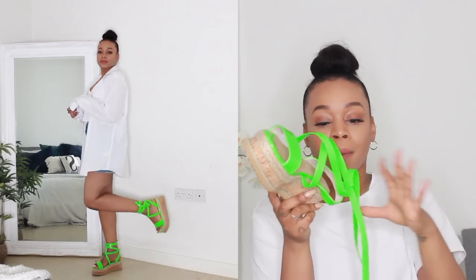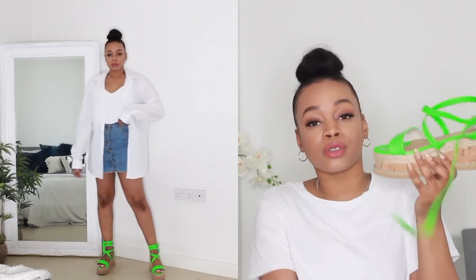I absolutely love them. These came in so many different colors, a lot of neon colors as well, but I felt green would go better with my complexion. They had yellow too which I was contemplating, but I went for green and I'm obsessed with it. I literally cannot wait to wear these — I feel like I need to go on holiday, wear these with a bikini and a little throw-on kimono. Total beach vibes.